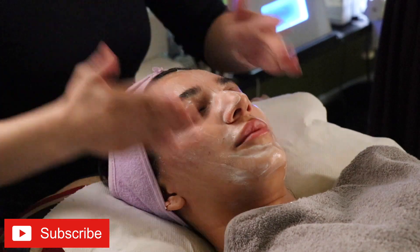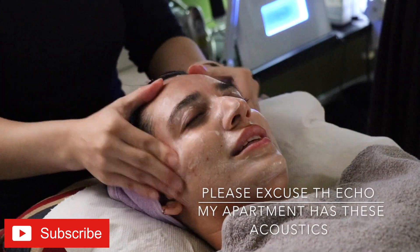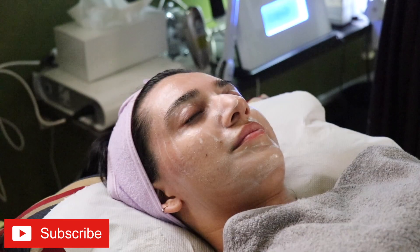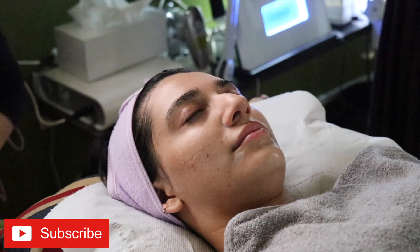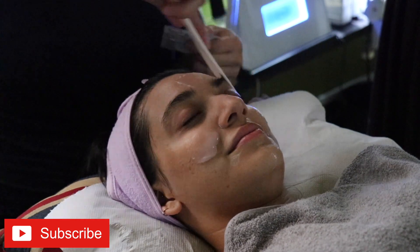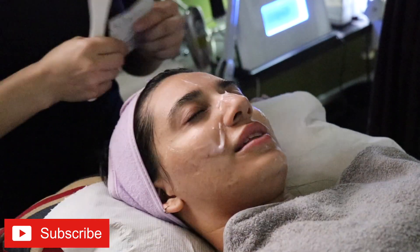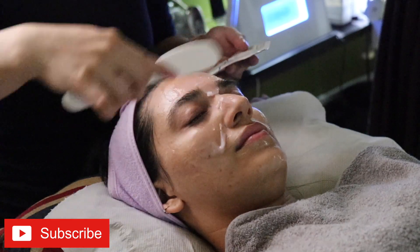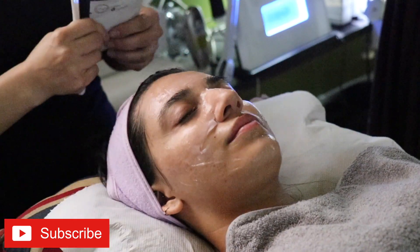She starts off with a cleanser to clean the outside world off my face — I didn't have any makeup on but it's got cream and outside world on it. Next she applies a dermalogica product, which goes hand in hand with the OxyGeneo machine and helps exfoliate and open the pores so that the OxyGeneo machine can do its bit.